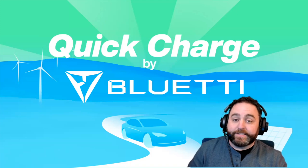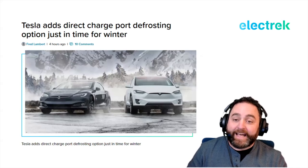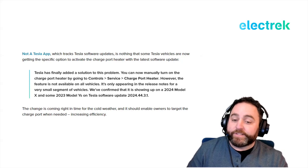Tesla is doing a lot to make the charging experience better for its customers, and they're doing even more for winter conditions. Tesla has added direct charge port defrosting options just in time for winter. Some Tesla vehicles are now getting the specific option to activate the charge port heater with the latest software update. You can manually turn it on by going to Controls > Service > Charge Port Heater. The feature is confirmed on a 2024 Model X and some 2023 Model Ys on Tesla software update 2024.44.31.